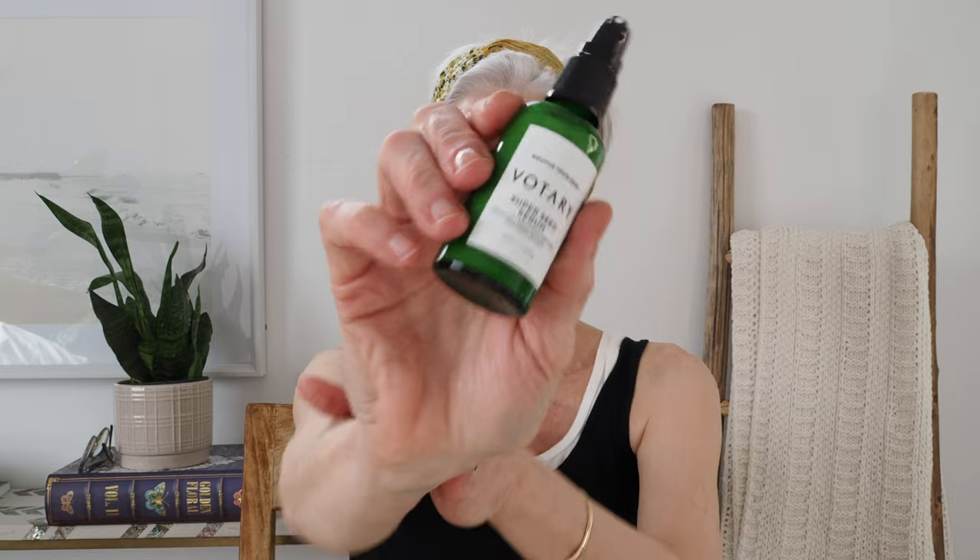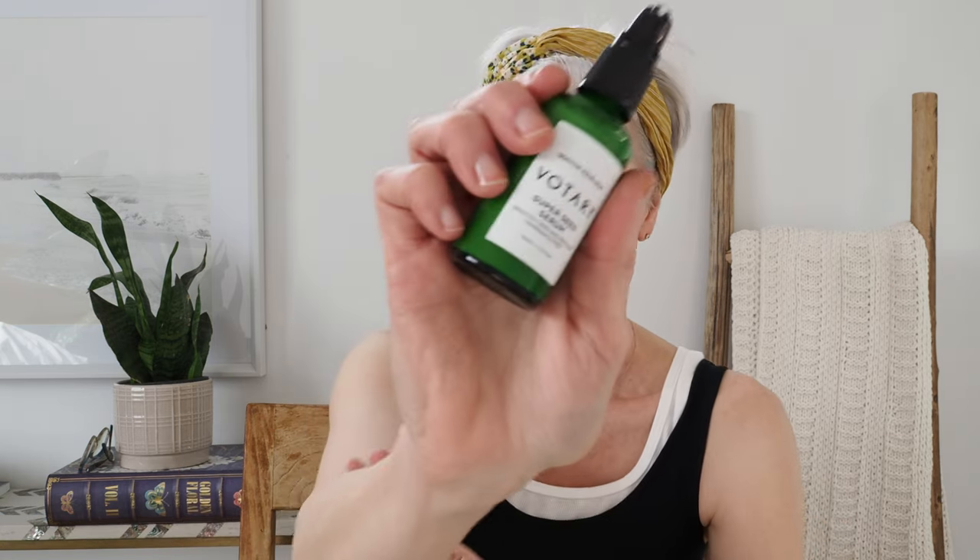The first soothing serum is Votary — their Super Seed Serum. The call-out ingredient is broccoli seed oil. In all of these serums there will be an emollient and a humectant, so you don't necessarily need an additional moisturizer before your sunscreen. The Votary serum also contains oat, which is calming, green tea, and a very small amount of salicylic acid, so it can be slightly resurfacing for some, but it is actually a very gentle, calming, and soothing serum.